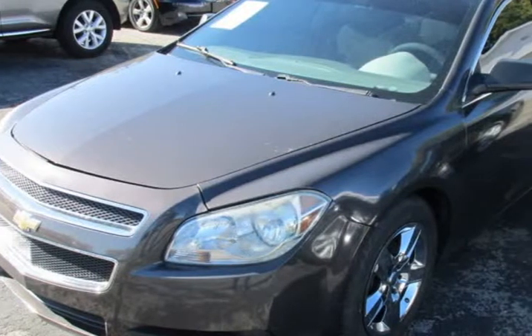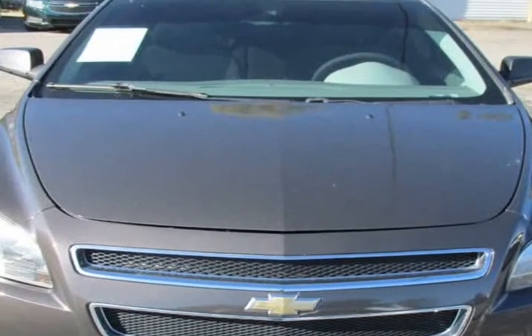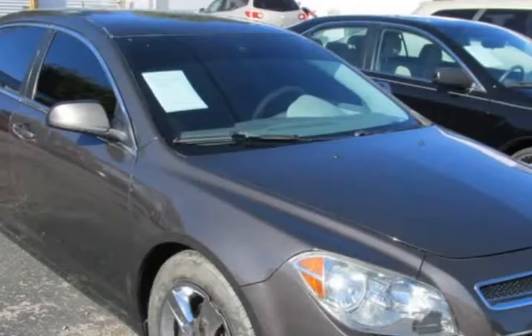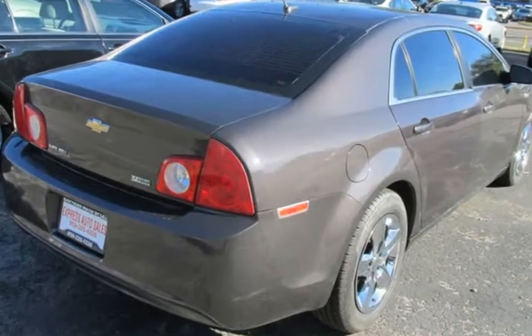This 2011 Chevrolet Malibu is brought to you by Express Auto Sales. The front windshield is in excellent condition. The paint is in great shape and condition. No dings are visible on this vehicle.